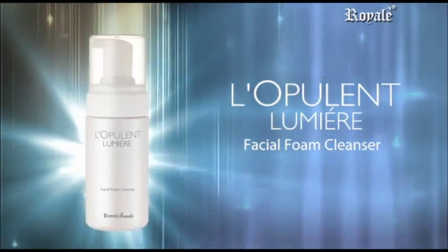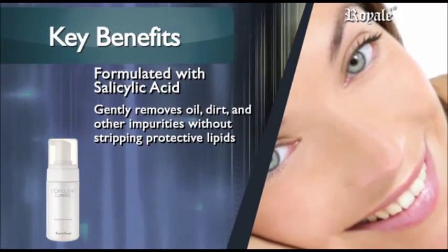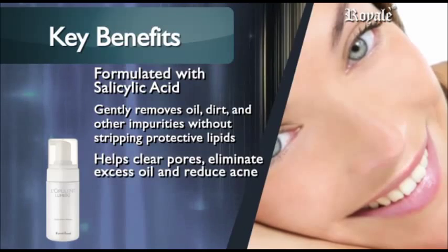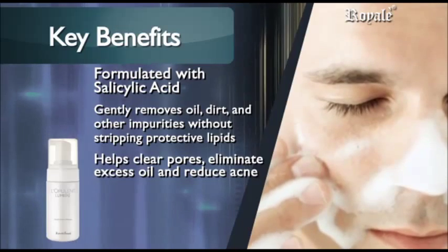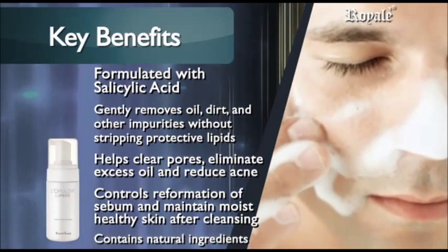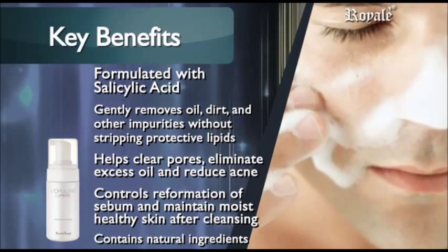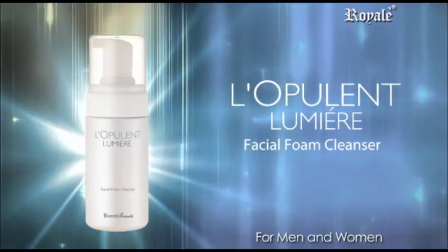L'Opulant Lumiere Facial Foam Cleanser. Formulated with salicylic acid that gently removes makeup, dirt, oil, and other impurities without stripping protective lipids and helps prevent future breakouts. Helps clear pores, eliminate excess oil, and reduce acne. With a gentle and nourishing formula that controls reformation of sebum and maintains moist, healthy skin after cleansing. Contains natural ingredients less likely to irritate sensitive skin. Can be used for all skin types. Experience this foamy facial wash for clearer, cleaner skin. L'Opulant Lumiere for men and women.